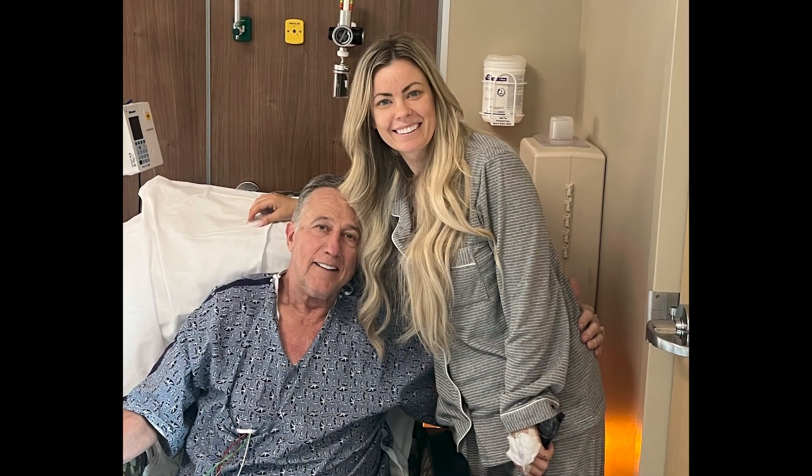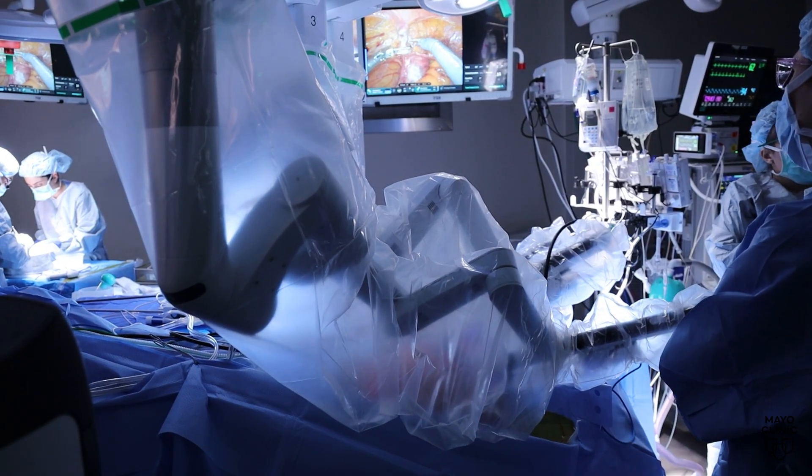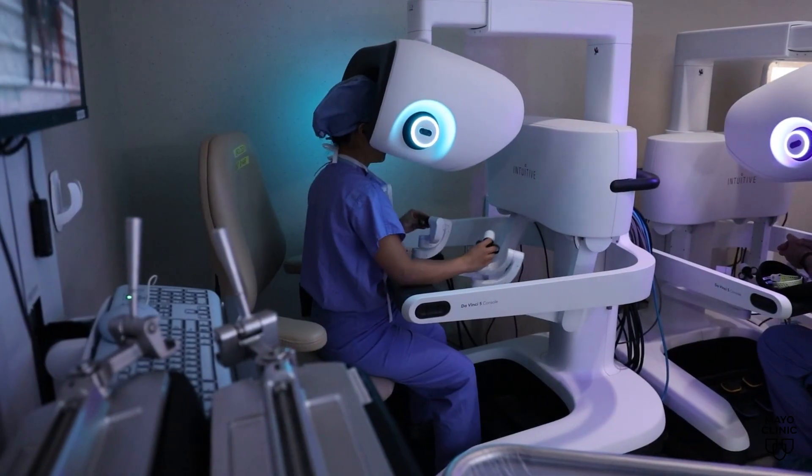Not only would Joe get the organ he had been hoping for, but he'd also be the first patient at Mayo Clinic in Arizona to undergo robotic kidney transplantation. 'And I went, good, let's do it. I had no hesitancy about the robotic thing. The more I learned about it, the more I thought this is going to be kind of cool.'